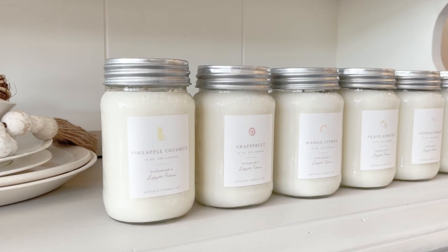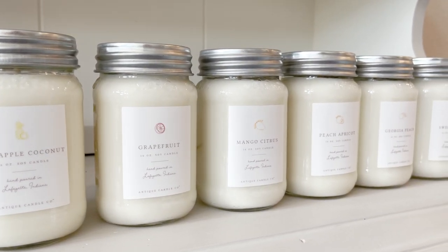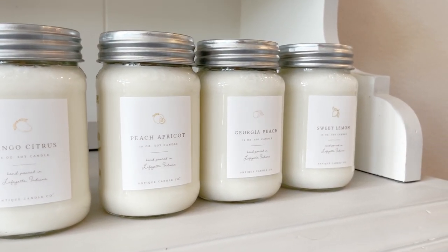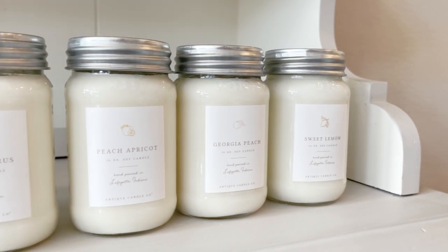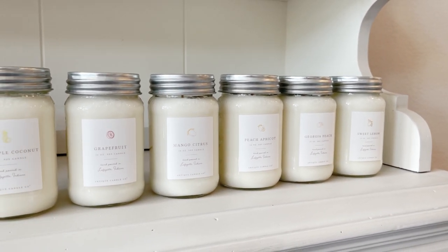In the summer bundle there's also a mango citrus which smells really good — kind of similar to the peach apricot but pretty tangy too, and I really like it for spring. And then there's the peach apricot, which smells amazing. They also have Georgia peach, which smells very much like just a bucket of peaches — really good. And then sweet lemon, which smells exactly like you'd expect: very clean and crisp. I like that one too.